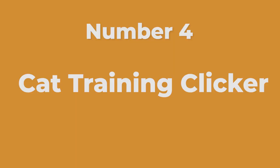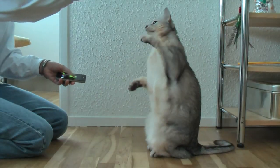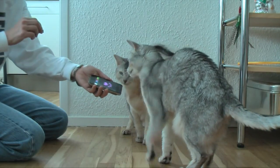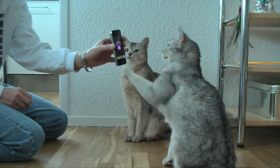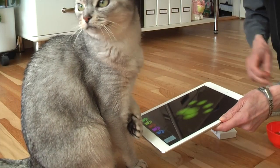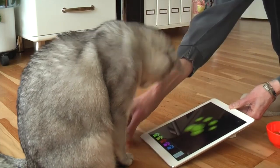Number four: Cat Training Clicker. We'd rather our cats have a perfect scratching post to dedicate their natural habits than scratch our furniture or scale our curtains. A clicker is great for consistent sound training. This clicker app comes with four different sounds, so your cat can associate that sound with negative or positive behavior. It's easier than getting yourself four different clickers. Simply wait for your cat to make the right moves, click the clicker, and reward your cat with a treat.